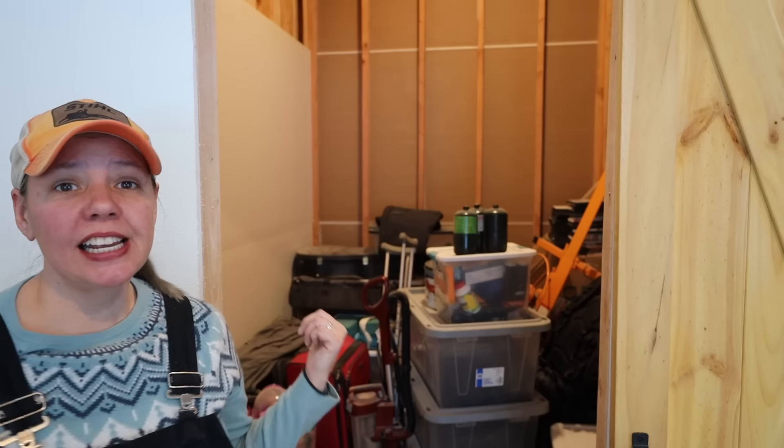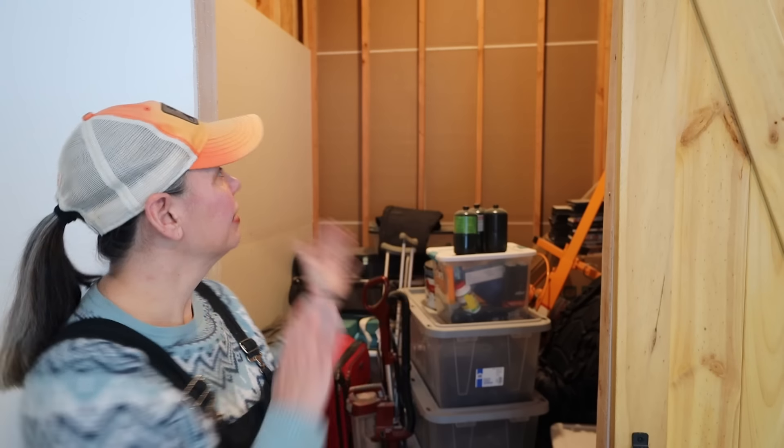Hey guys, welcome back to the channel. We're back in the bedroom — this is the master closet. We need to get some sheetrock in here, so I'm going to move all this stuff out. I think we don't have enough sheetrock, so we're probably going to have to make a run to either Fairbanks or possibly Delta. I'm going to get started and get all this stuff moved out to make some room in here.